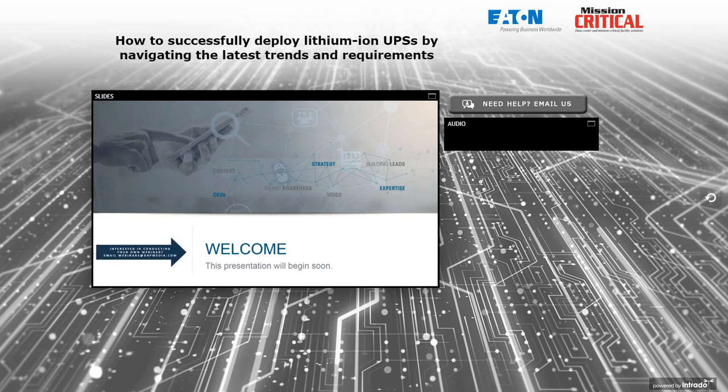Welcome to this webinar. Before we begin the presentation, I want to provide you with a few housekeeping items.